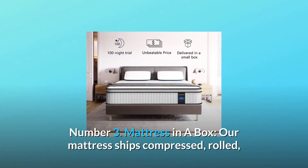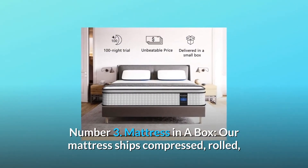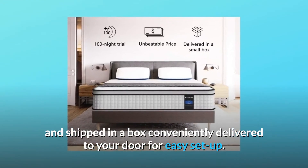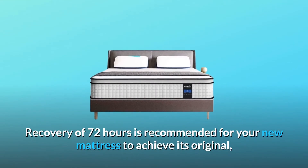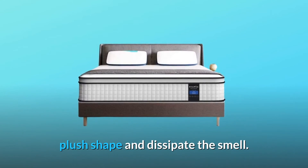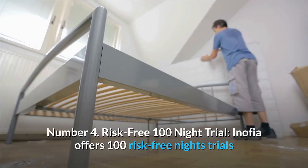Number 3: Mattress in a Box. Our mattress ships compressed, rolled, and shipped in a box conveniently delivered to your door for easy setup. A recovery of 72 hours is recommended for your new mattress to achieve its original plush shape and dissipate the smell.